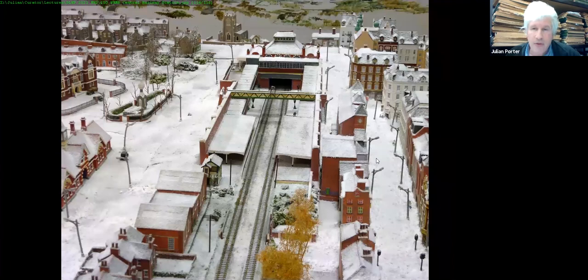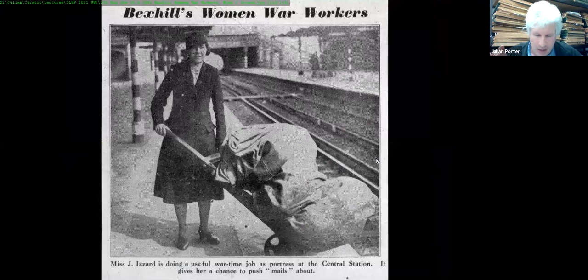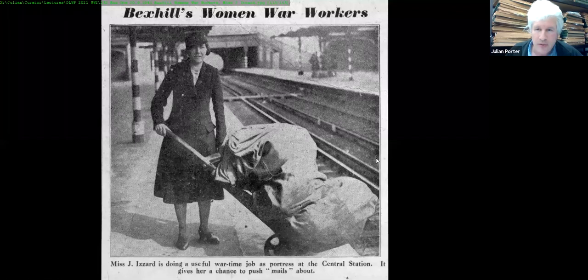At the museum we have a 1940 wartime model railway, and another part of the series covers Bexhill Women War Workers, including Miss J. Isard helping out at Bexhill station. And that's it — thank you everyone.